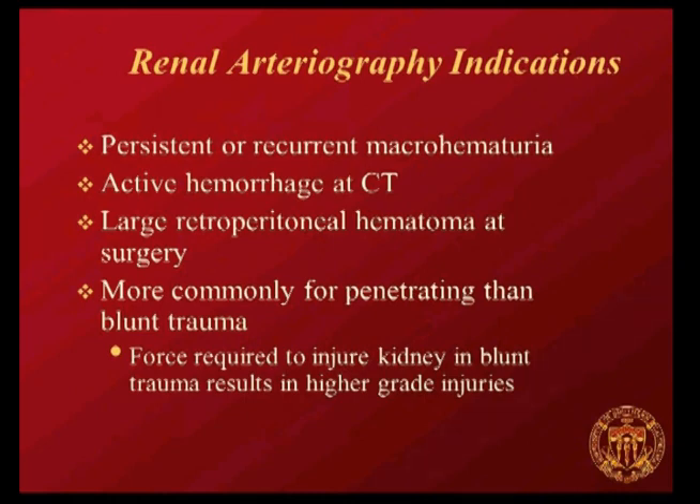Renal arteriography for trauma should be done when there's persistent or recurrent macrohematuria, active extravasation seen on CT, or a large retroperitoneal hematoma observed at surgery that the surgeon doesn't want to incise and explore. Renal embolization is more common for penetrating than blunt trauma, because the force required to injure a kidney from blunt trauma usually results in a very high-grade injury that may not be appropriate for embolization.